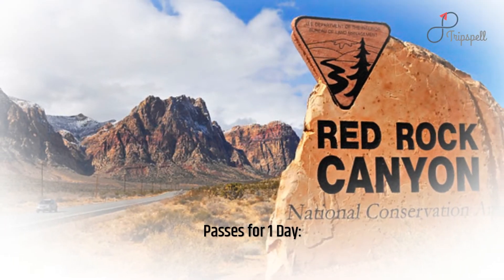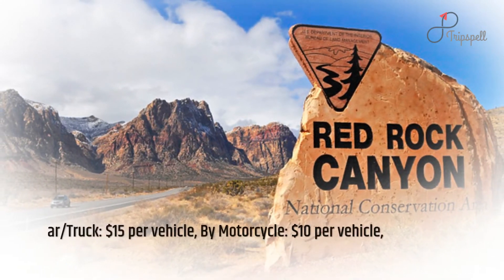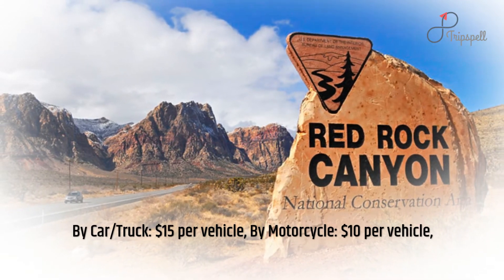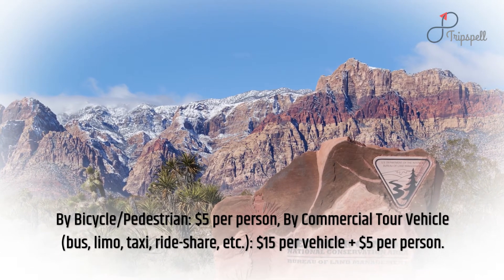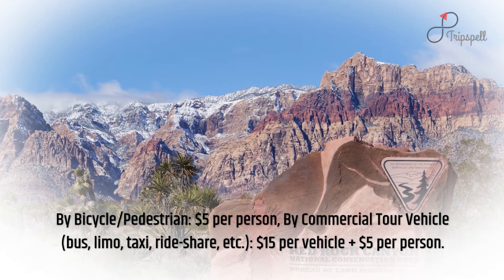Passes for one day: by car or truck $15 per vehicle, by motorcycle $10 per vehicle, by bicycle or pedestrian $5 per person, by commercial tour vehicle (bus, limo, taxi, ride share, etc.) $15 per vehicle plus $5 per person.